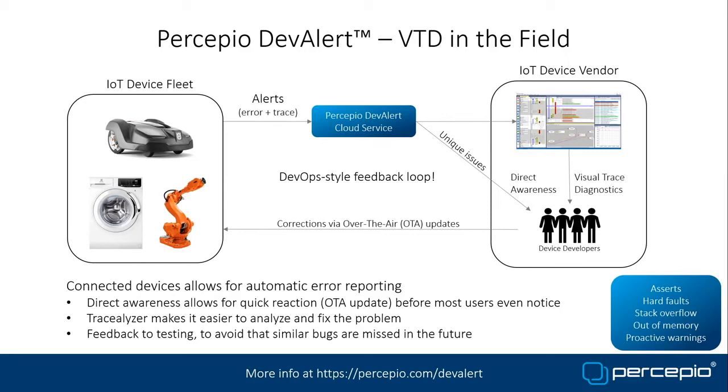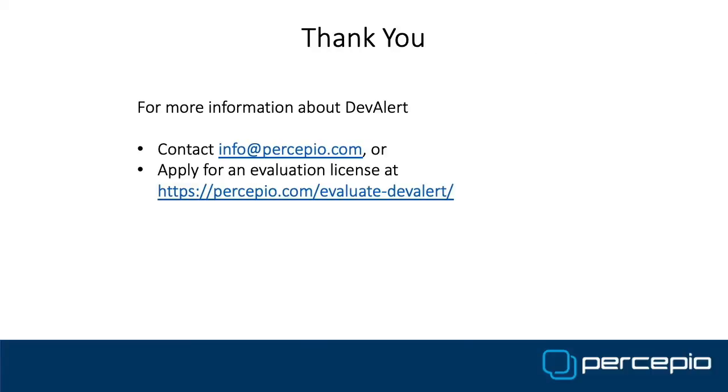DevAlert is a cloud service that provides a DevOps-style feedback loop from the devices back to the developers, and also provides traces for remote diagnostics and tracelyser. We provide a reference implementation for AWS, but other cloud vendors can also be supported.